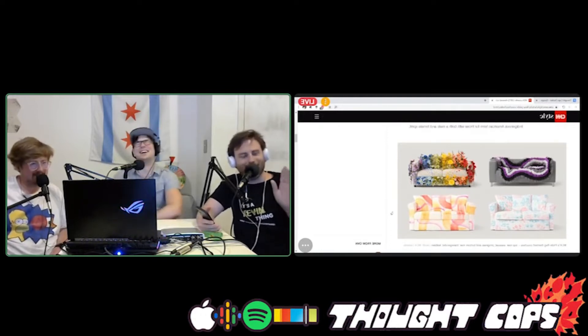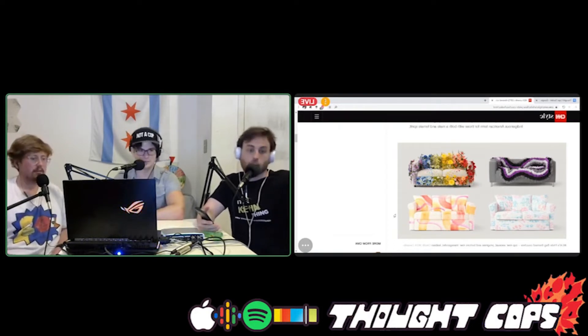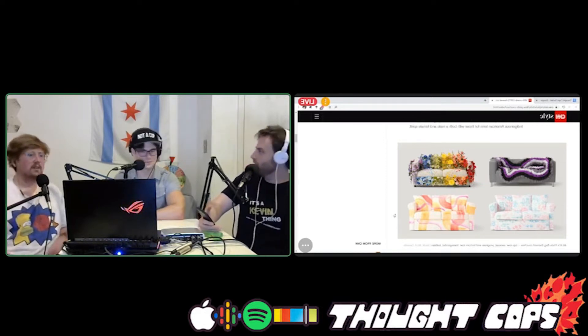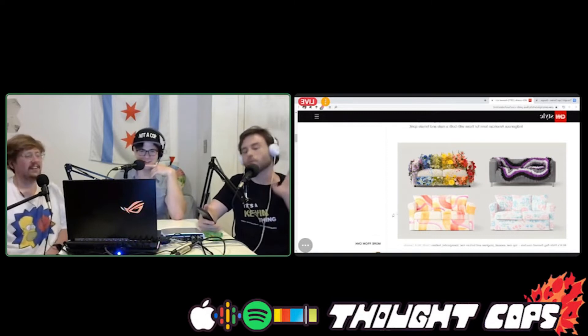Some of these are relatively normal — the transgender couch just has some color splotches, it looks like a fairly normal couch. The asexual couch has like a purple-gray design and it kind of looks like... a sideways map of the continental United States. If you're listening at home, you're probably picturing that in your head perfectly.